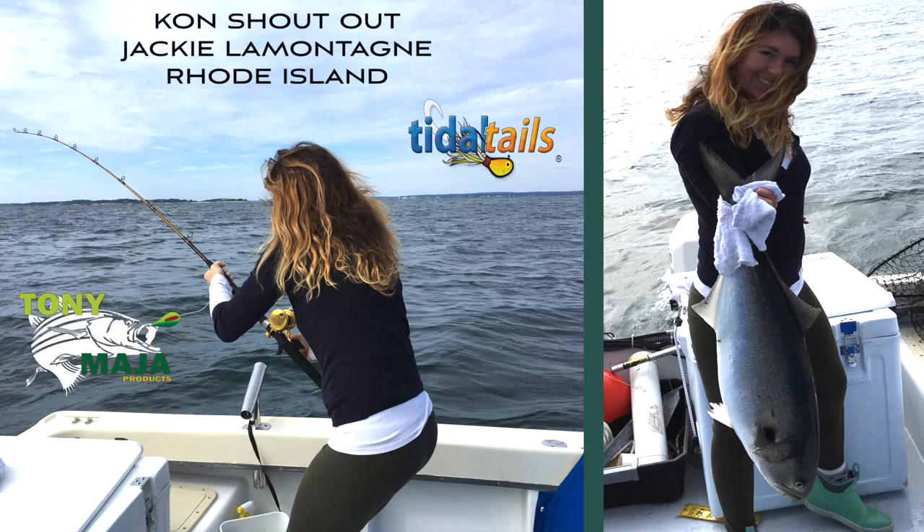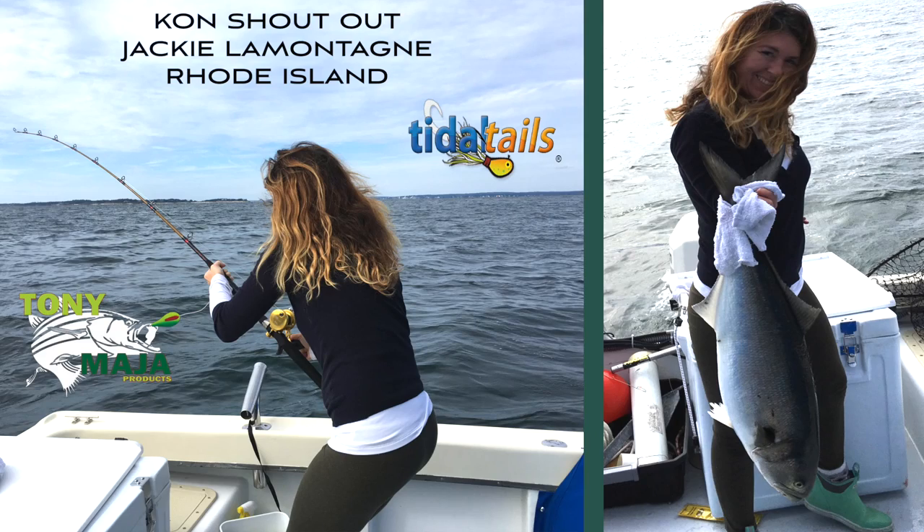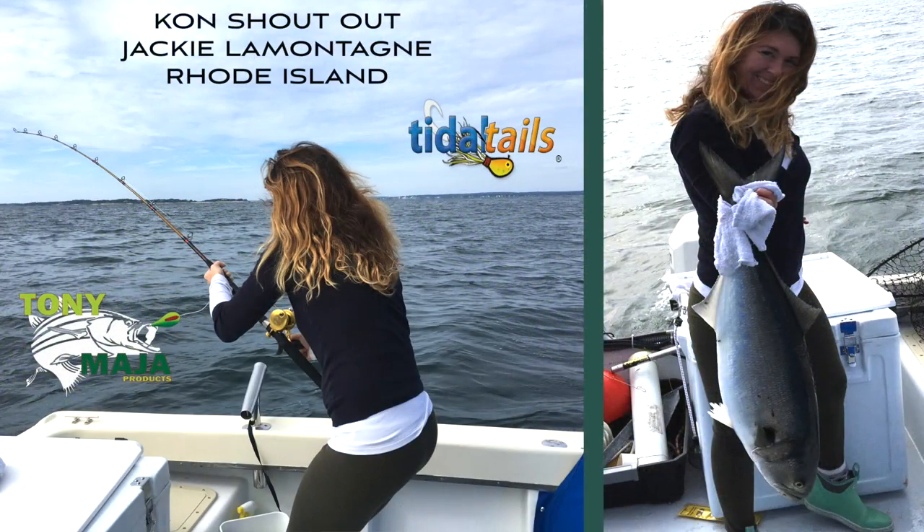This week's con shout-out: it's Jackie LaMontagne - I don't know how to pronounce that, it's French. Her husband Paul reaches out for a con shout-out for his wife. It looks like she's dressed for step aerobics, but if you look closely at her boots she's technically in fishing gear. She's no joke - check out the proper stance, proper hold on that fishing rod. Congratulations to Jackie and Paul over in Rhode Island for being this week's con shout-out.